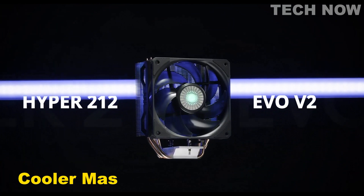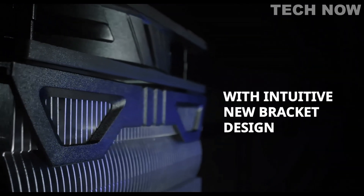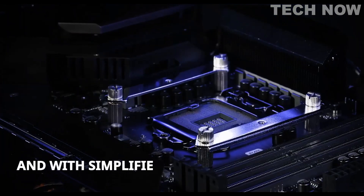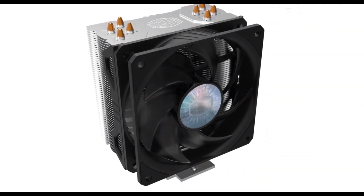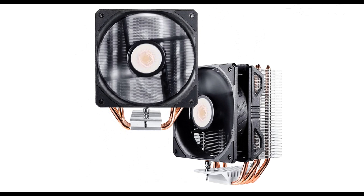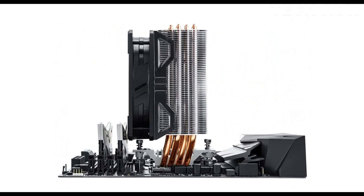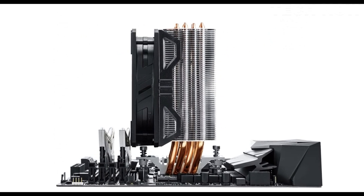The Cooler Master Hyper 212 EVO V2 is a redesigned CPU air cooler that offers improved performance, compatibility, and ease of installation. It features a 4-pin power connector type and operates at a wattage of 1.8 watts. The Hyper 212 EVO V2 employs the newly optimized SickleFlow 120 fan, which delivers a balance between airflow and static air pressure, resulting in high-performance cooling with reduced noise levels as low as 27 dB. The cooler incorporates an asymmetrical design with 4 heat pipes, ensuring 100% RAM clearance and compatibility across various platforms.